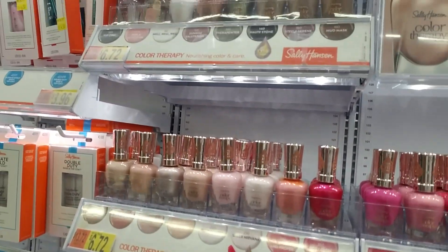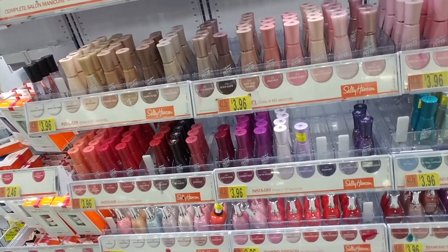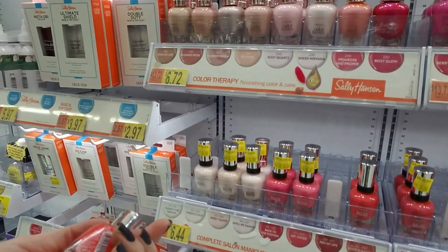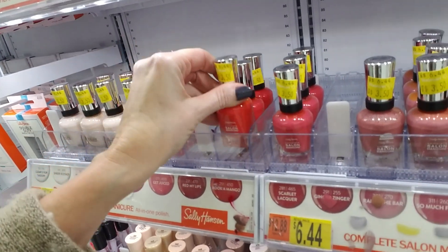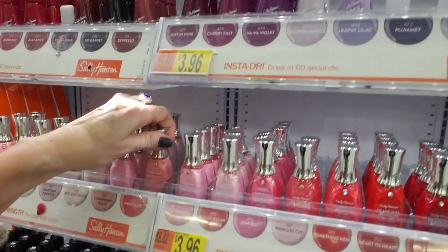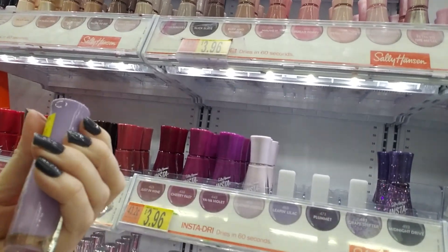Somebody said when I do these I should just grab a basket and put all the loose ones in the basket so I can put them away. But the thing is, the Walmarts around here don't offer baskets — you can get a cart, but they don't have baskets. So can't do that. This is Cucamango. These actually don't look too bad. Oh, they're getting rid of Leapin' Lilac. I think I have that.